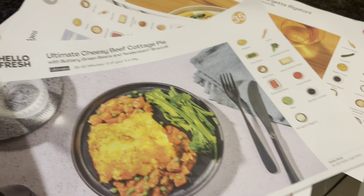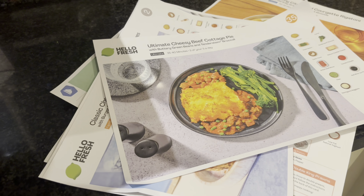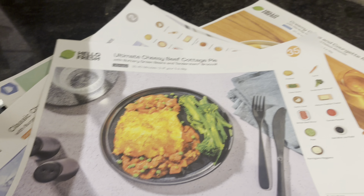This is this week's recipes that I have. When I think about the amount of money that I spend on meals per week for the family, I purchase about five meals a week with Hello Fresh, and to be honest with you, do I think it's value for money? Yes, I do.